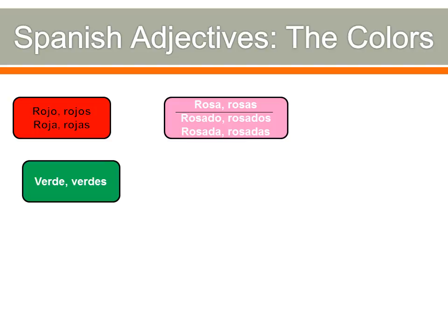Pink has two different words. One is rosa or rosas — that one doesn't matter if it's masculine or feminine, just rosa for singular, rosas for plural. You could say la sabana rosa. Another way of saying pink is rosado, and that one does change depending on gender: rosado, rosados, rosada, rosadas. It doesn't matter which one you use — it's kind of a regional thing. Some regions use rosado, others use rosa, but they'll understand you regardless.